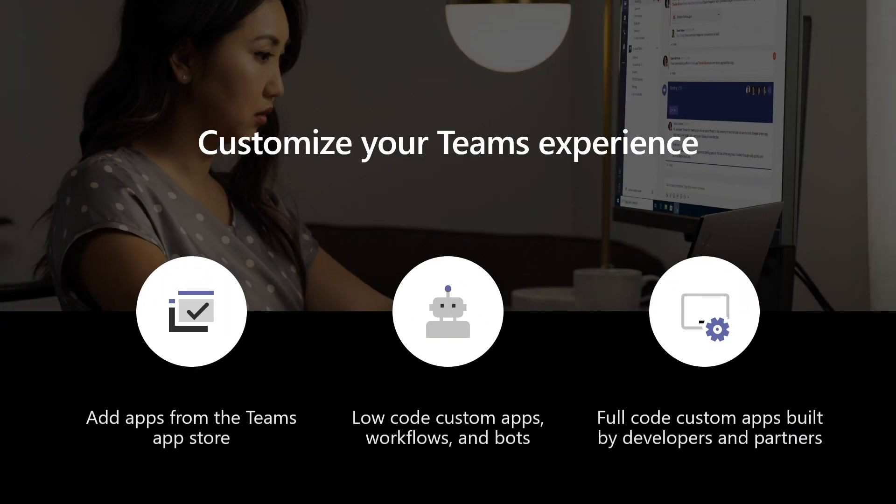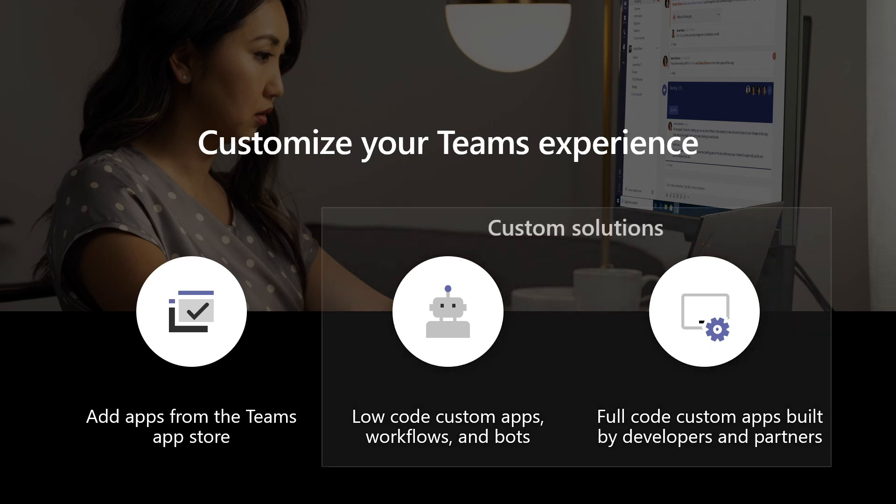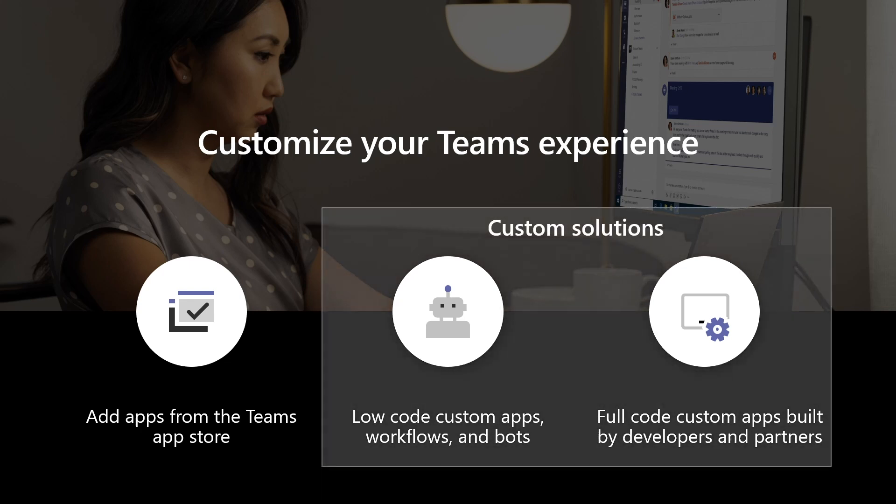They want to integrate apps and business processes into where work happens to better serve customers, streamline work, and improve employee productivity and wellbeing. Microsoft Teams is designed to enable this new way of work. You can easily customize Teams with apps to fit your specific needs, whether it's adding apps in the Teams app store or creating custom apps, workflows, or bots to use in Teams.